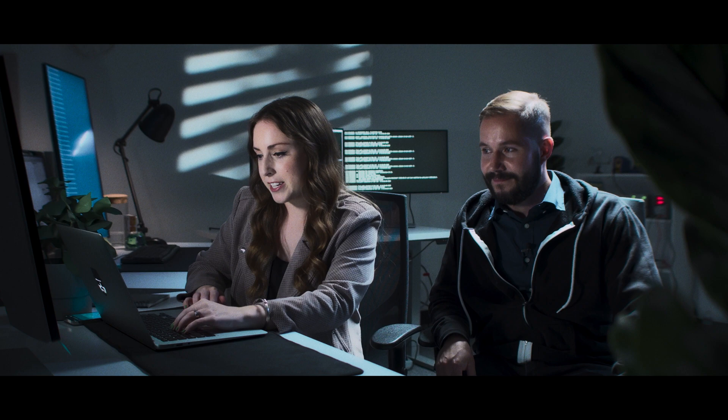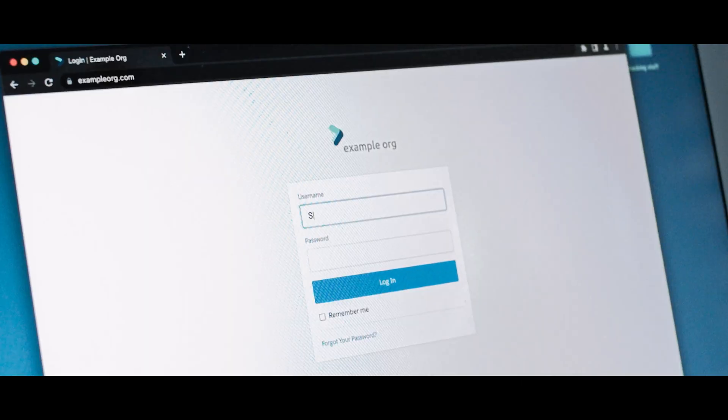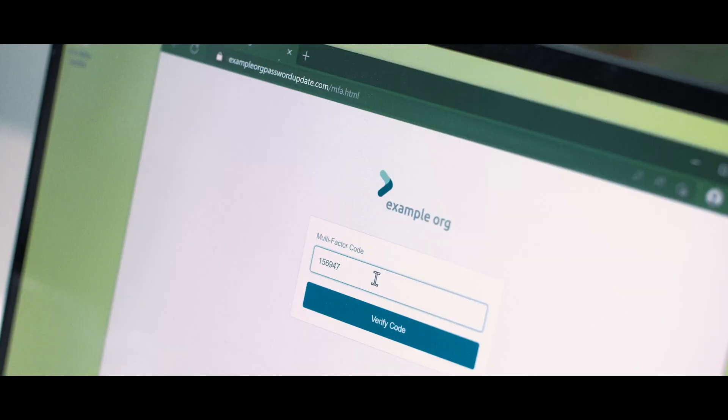Yeah, I see it. Okay, my password's in. Okay, great. Let's just make sure you are getting that multi-factor authentication code coming to you. Okay, just entered it.